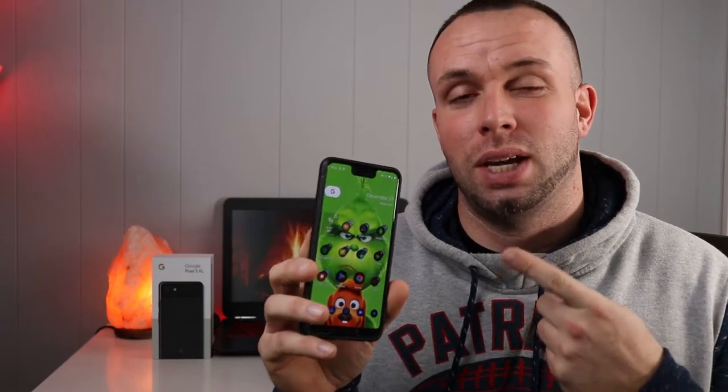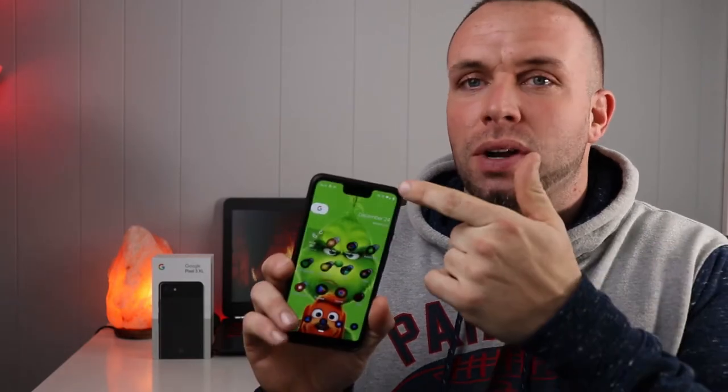Today we're talking Google Pixel 3 XL. This is probably the most leaked and talked about smartphone before release ever, but definitely in 2018. There were so many leaks and rumors, and most of them stemmed around this disgusting notch. Would there be an extra version without the notch called the Google Pixel Ultra? There were so many conspiracy theories — it was pretty wild and fun to follow.